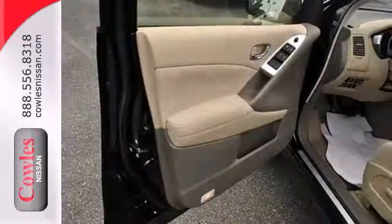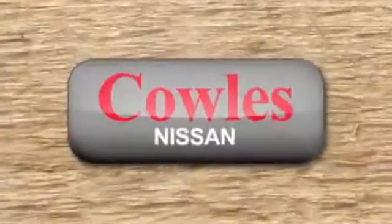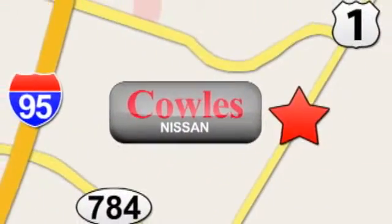Bring the family in for a test drive in this friendly crossover today. You're not just a number at Kohl's Nissan, you're a family member. We're conveniently located at 14777 Jefferson Davis Highway in Woodbridge.